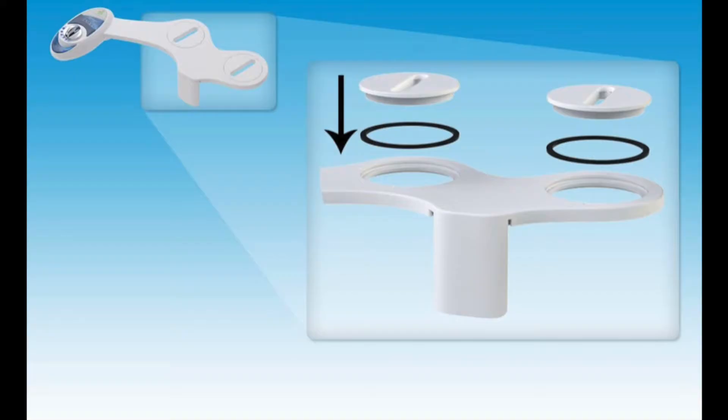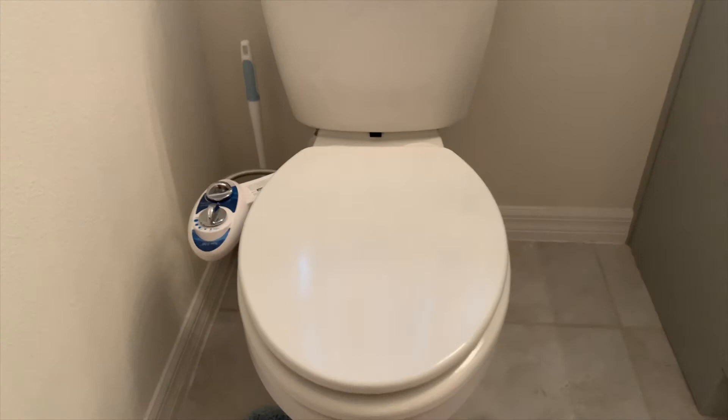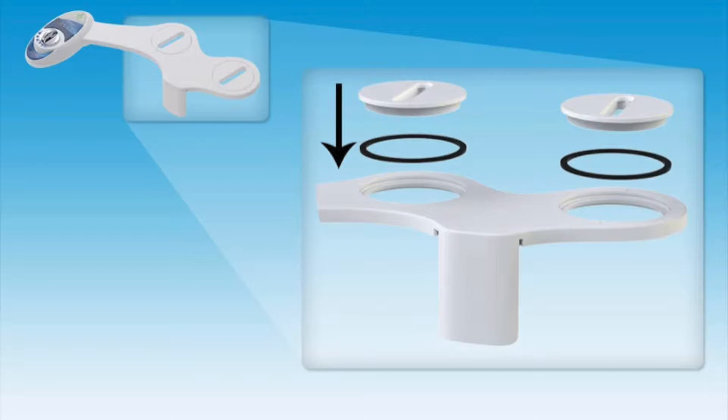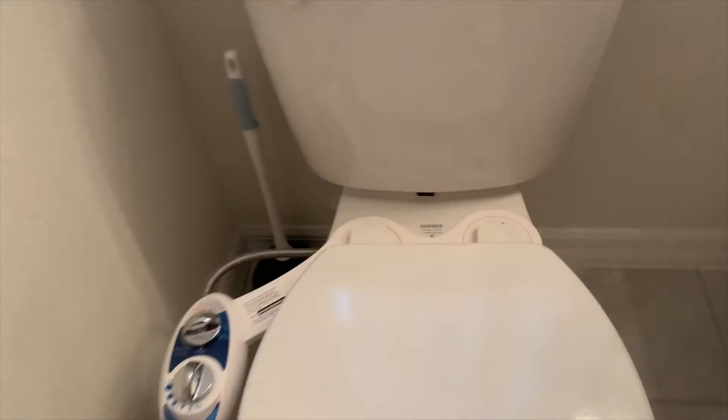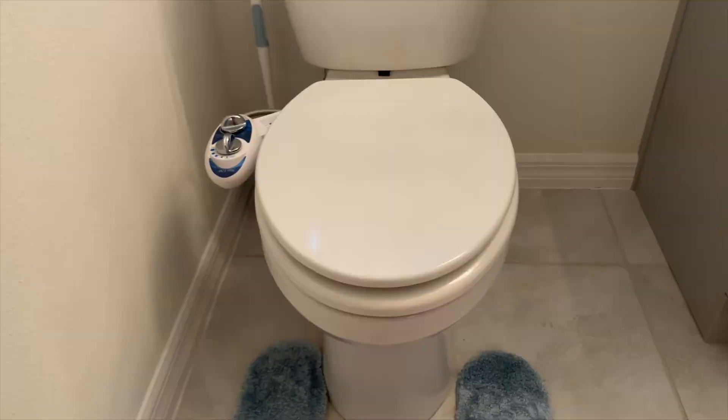Keep in mind, during installation you do have to remove your toilet seat. However, this is not one of those super fancy types of bidets where removal of your toilet seat would be permanent. You will be reinstalling your original toilet seat once the bidet attachment has been installed. Adjustable fitting plates allow the bidet to be screwed into place between the toilet bowl and the seat. Here you can see the hose that connects from the bidet to the water supply. This bidet does not require any electricity, so it works off of water pressure. Here you see the bidet completely installed.